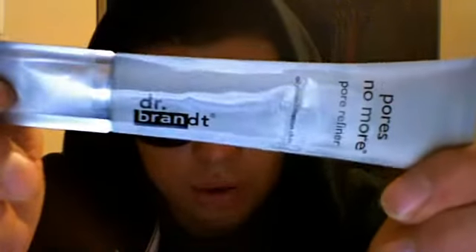Some of the other things that I did try that I liked a lot was the Pore Definer. And this looks exactly like this product, but this is a sample. It's the Dr. Brandt No Pores, No More Pore Refiner. This product is really good.